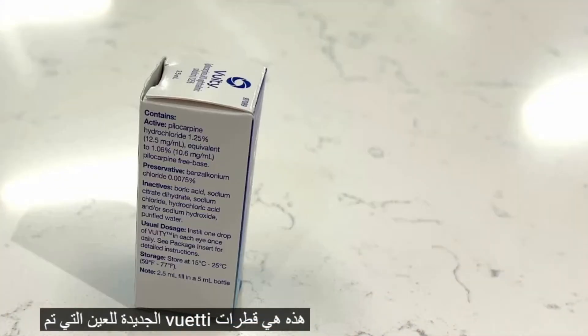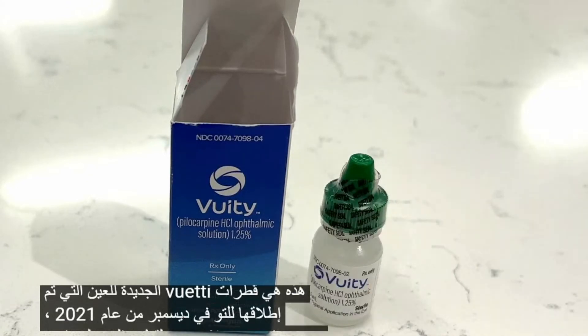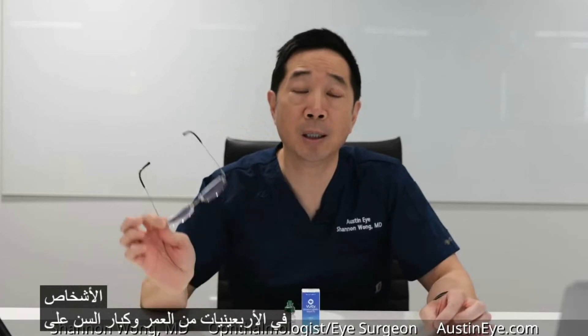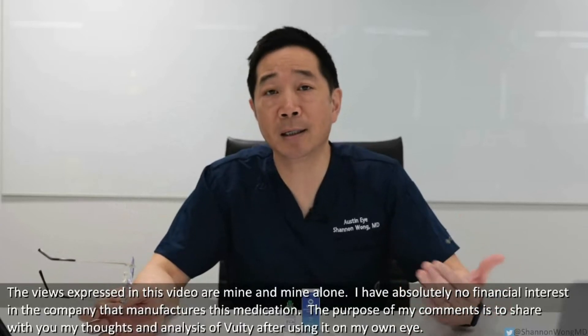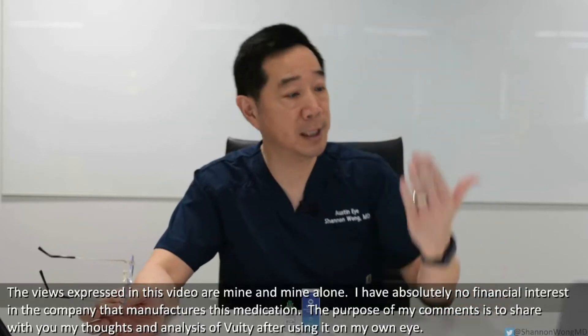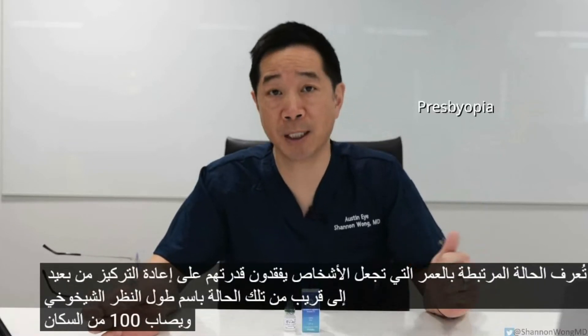These are the new Vuity eyedrops which just launched in December of 2021. They're a new eyedrop treatment to help people in their 40s and older see up close without having to rely on reading glasses or bifocals. They're a treatment for the age-related condition that causes people to lose their ability to refocus from far to near. That condition is known as presbyopia, and 100% of the population develops presbyopia after the age of 45.